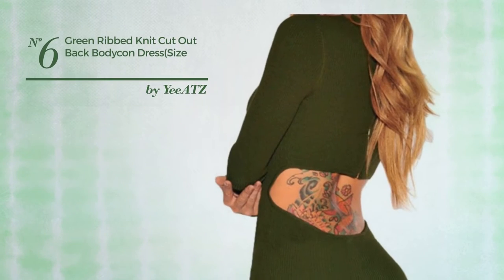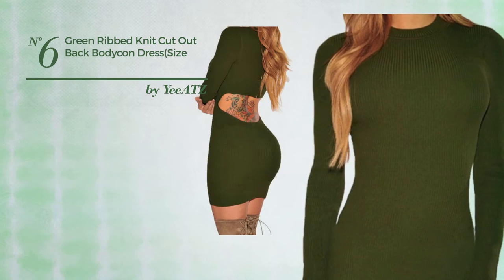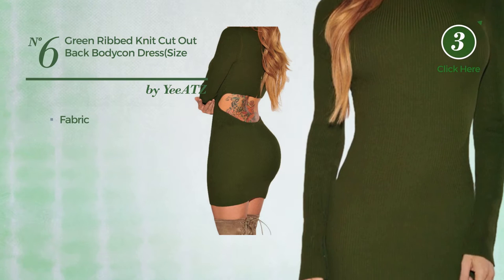Number 6: An All Winter Cut Out Dress. Featuring an attractive style, crafted from comfortable fabric. Available in 3 colors.